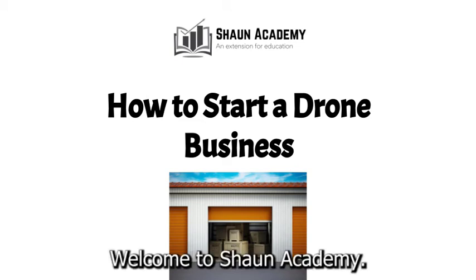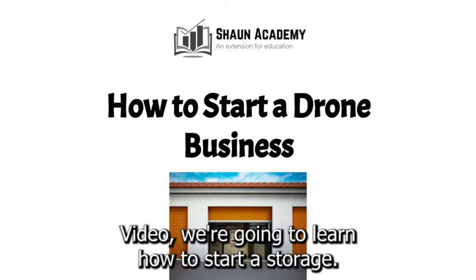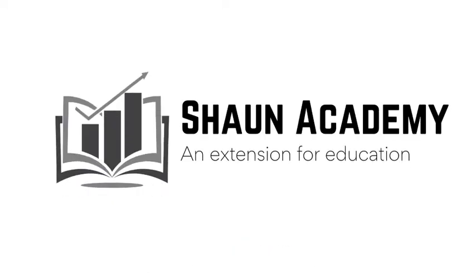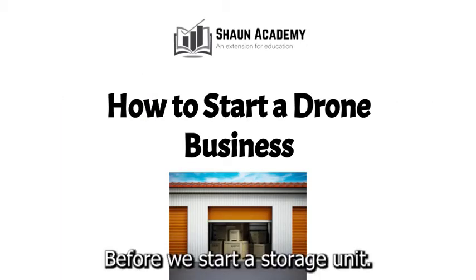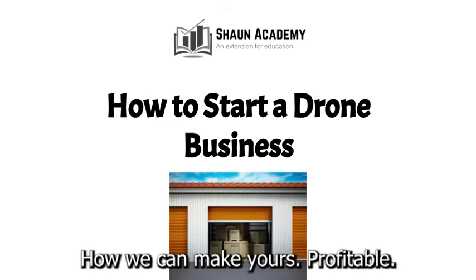Hello there. Welcome to Sean Academy. Today in this video we're going to learn how to start a storage unit business. My name is Sarah and I will be your instructor in this video. Before we start a storage unit business, let's take a closer look at what goes into starting one and how we can make yours profitable.